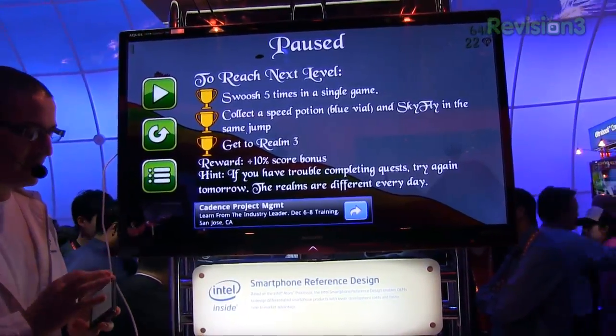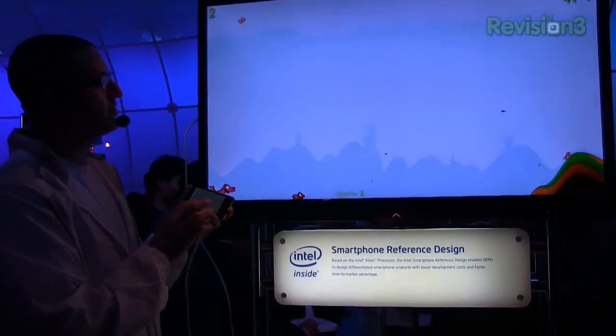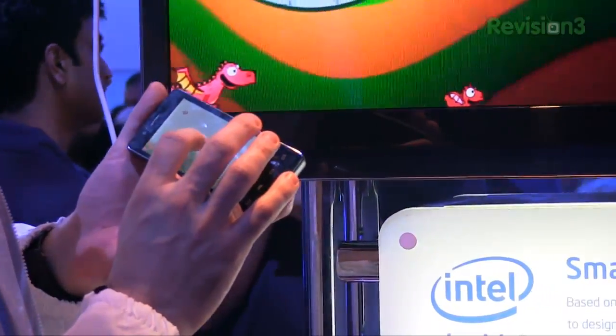Java has been optimised on this phone and I've downloaded a Java game just to show you. Dragonfly is one of my favourite games — it should give you an idea of how quick this runs. This is Java running on the Intel Atom processor, and you'll see it's smooth, it's slick, and it's exactly as it should be. It runs very nicely.